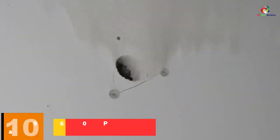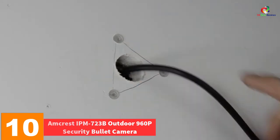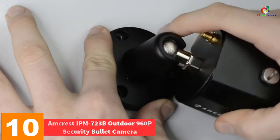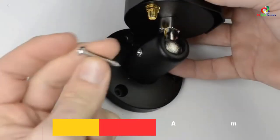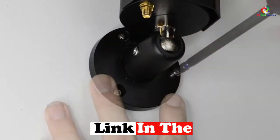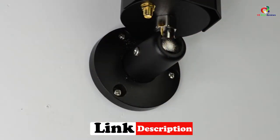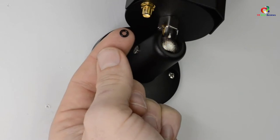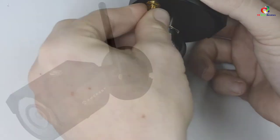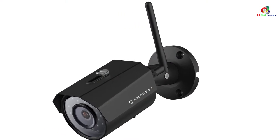Starting at number 10, we have the Amcrest IPM723B Outdoor 960p Security Bullet Camera. Do you need an extra pair of eyes to watch over your home, property or business? Enjoy the extra sense of security with immediate access to top-notch full HD live streaming, multiple storage options, and incredible 98 feet of night vision.